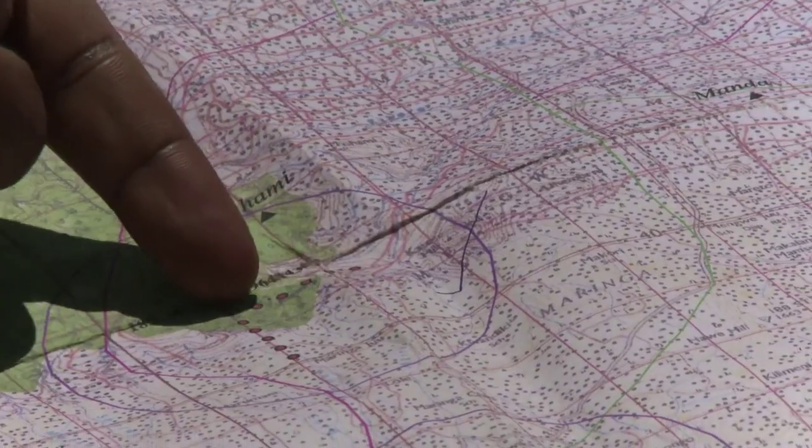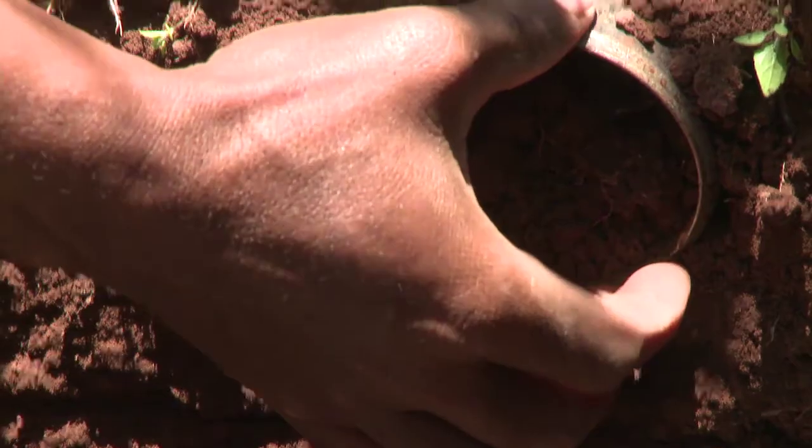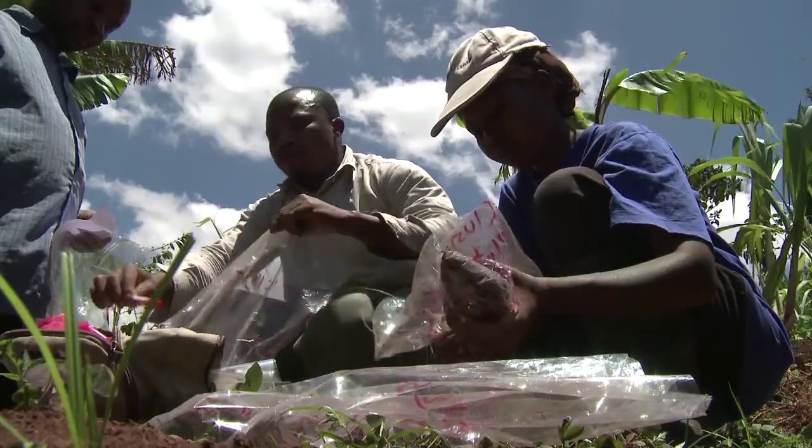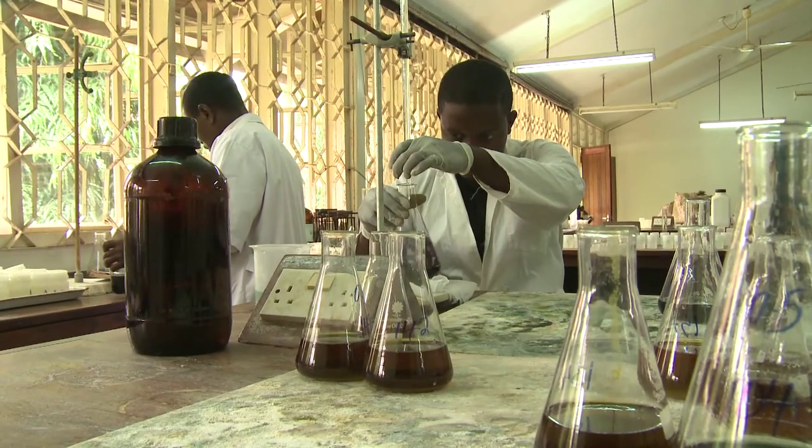Naforma field teams are collecting data from 3,400 sites around the country, including collecting soil samples from more than a quarter of these. Each sample is then brought to a laboratory, where it's analysed to establish its carbon content.